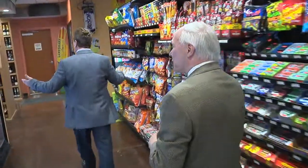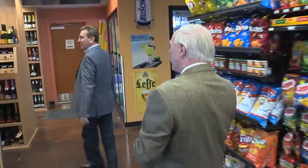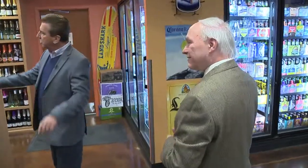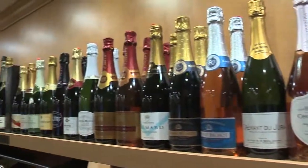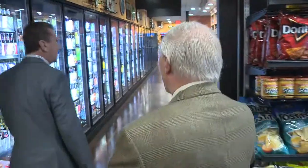We have our snacks and beverages through here, non-alcoholic. Right next to the snacks and beverages, you've got champagne. We have our sparkling and our champagnes right here, and we have larger bottles. We have boxed wine as well if you want them for a party.